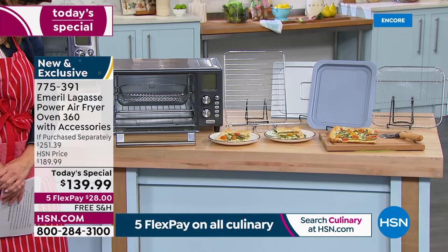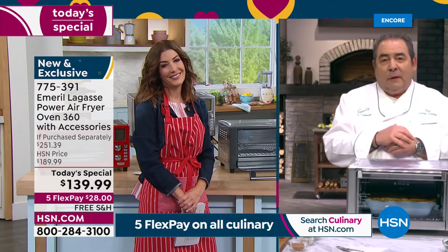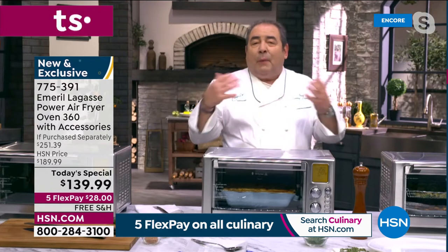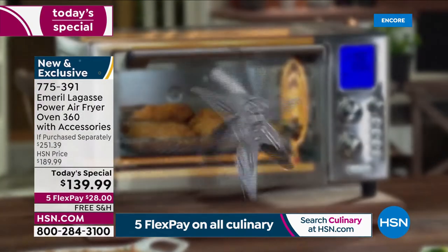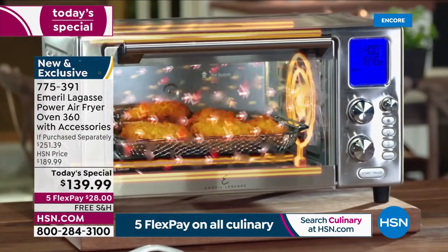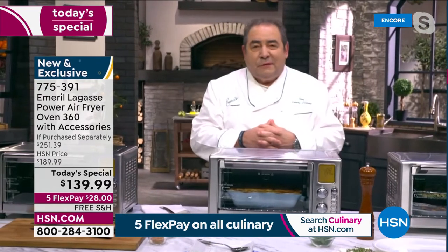You know, Sarah, I have to tell you — I use this machine just about every day at home, and I mean that sincerely. The rapid air technology combines with the 360 airflow; it's so powerful. Just as you said, it does all of those functions and more, and we're going to show you some really great results tonight with the 360.